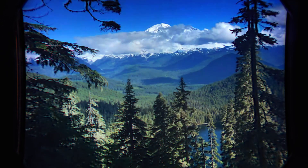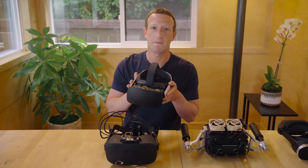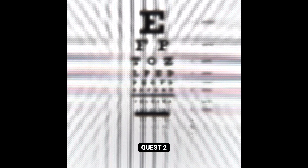First, we need retinal resolution, and that means getting up towards about 60 pixels per degree. So we built Butterscotch — a prototype that lets you comfortably read the smallest letters on an eye chart.